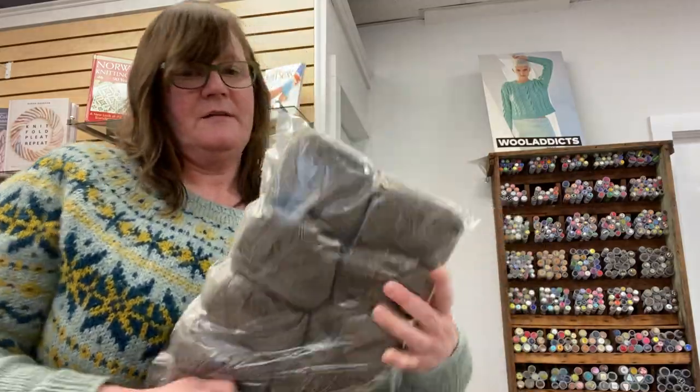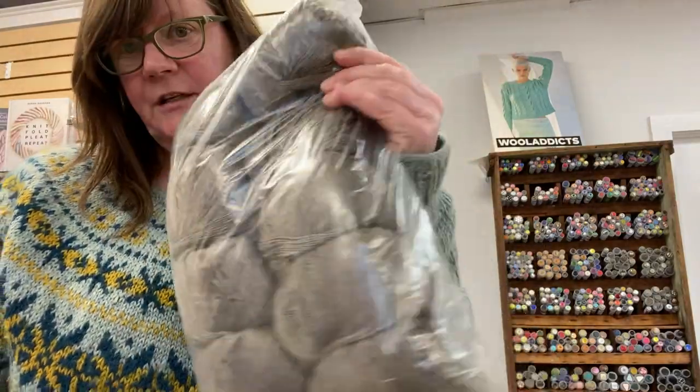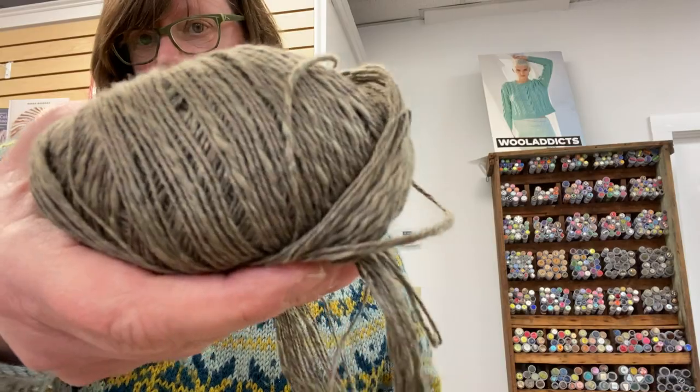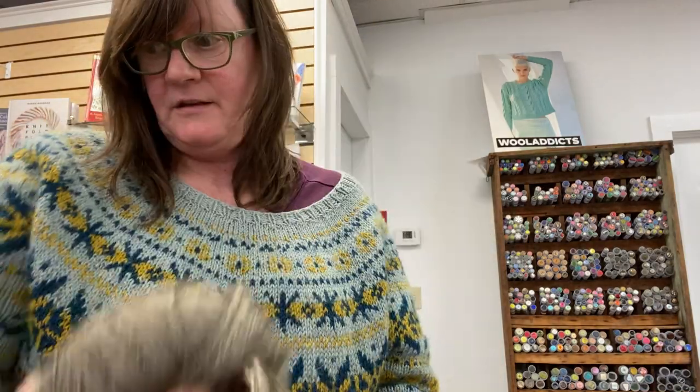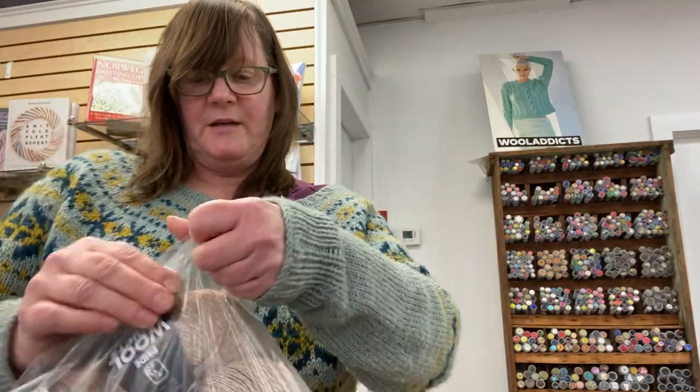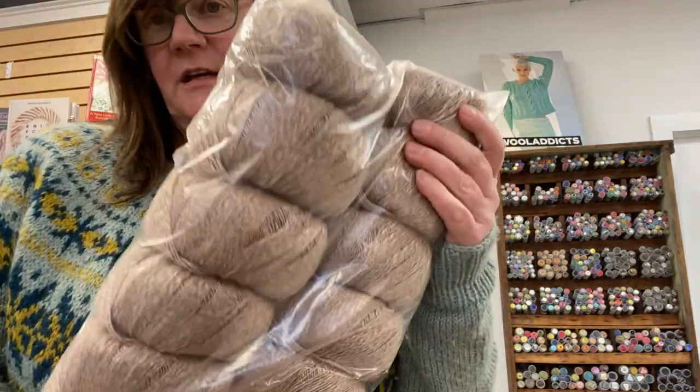And then there's a much darker olive-y green. I'm going to show you again so you can sort of see the structure of the yarn — that's a thick and thin. This is an olive green. And there's another gray, and then there's a tan color.